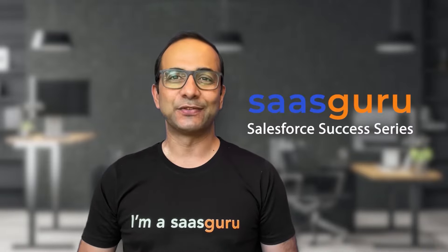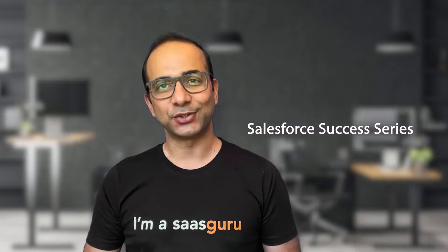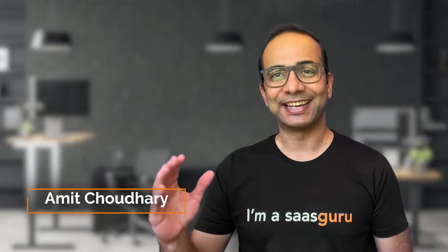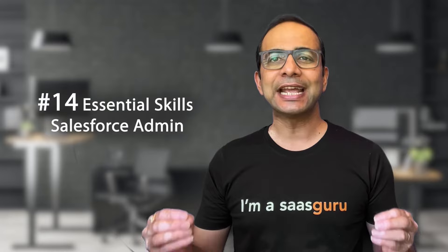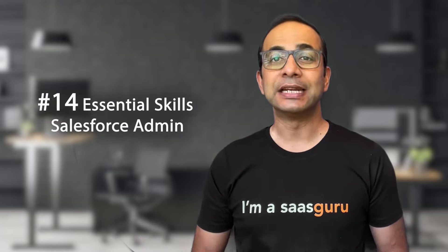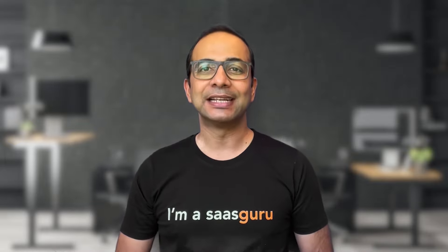Welcome to the SaaS Guru Salesforce Success Series, where we share insights and strategies to help you launch and grow your career in the world of Salesforce. Hi, I'm Amit, the CEO and co-founder of SaaS Guru. In this video, we'll share the 14 essential skills that every successful Salesforce admin needs to have — whether you're just starting out or looking to take your skills to the next level, these skills will be invaluable to your success.